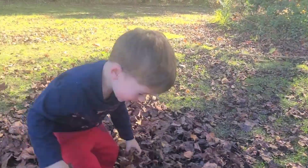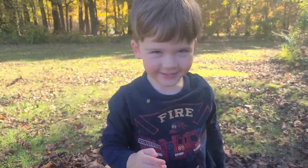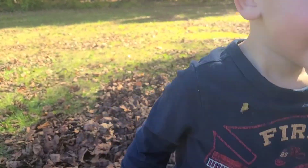There's some crunchy leaves! Can you do leaf fight? Whoa! Look at your nose — you got leaves on your nose and your shirt! Leaf fight! Good job!